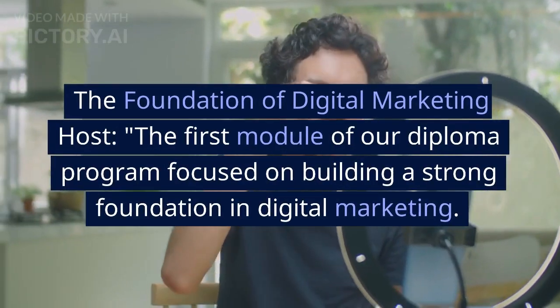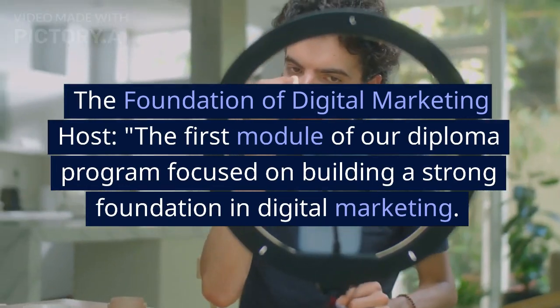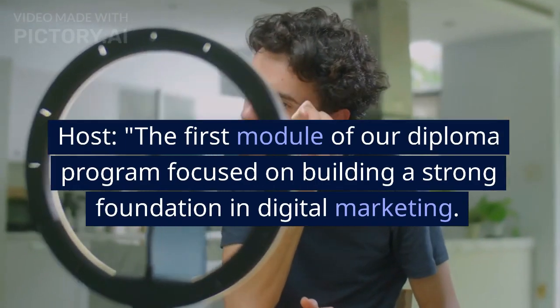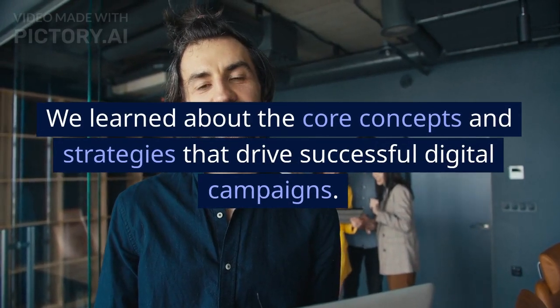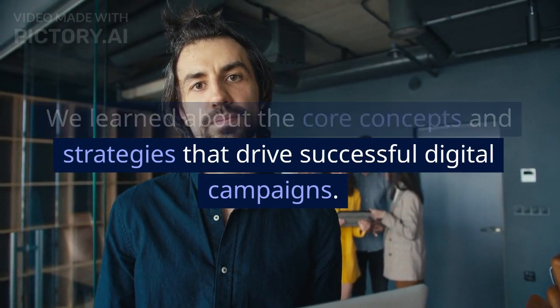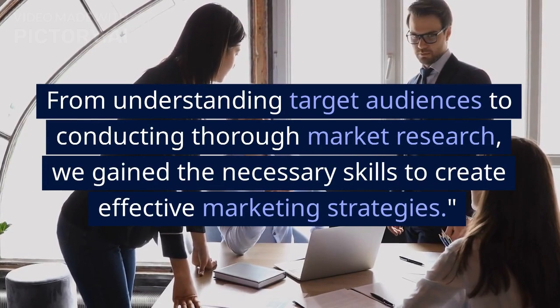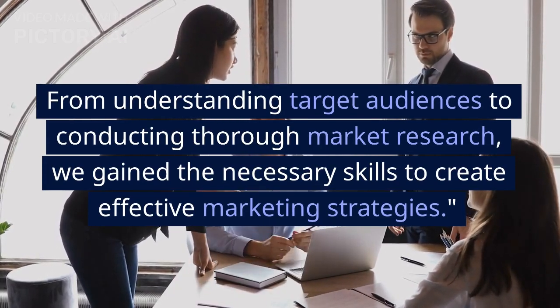The Foundation of Digital Marketing: The first module of our diploma program focused on building a strong foundation in digital marketing. We learned about the core concepts and strategies that drive successful digital campaigns. From understanding target audiences to conducting thorough market research, we gained the necessary skills to create effective marketing strategies.